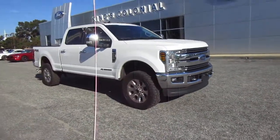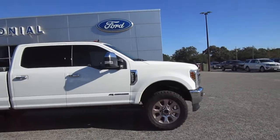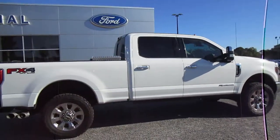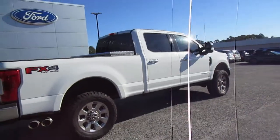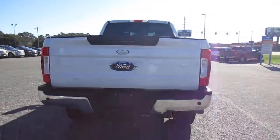Hello, welcome to King's Colonial Ford. Here we have a really beautiful 2019 F-250 Lariat Ultimate Package, four-wheel drive, 20-inch wheels. This is just a gorgeous truck — only has 8,200 miles on it. That's right, 8,200 miles on it.